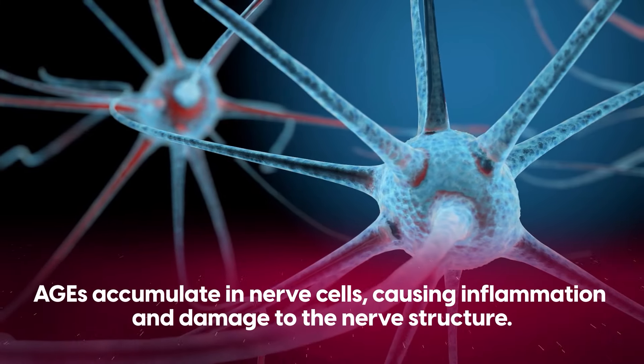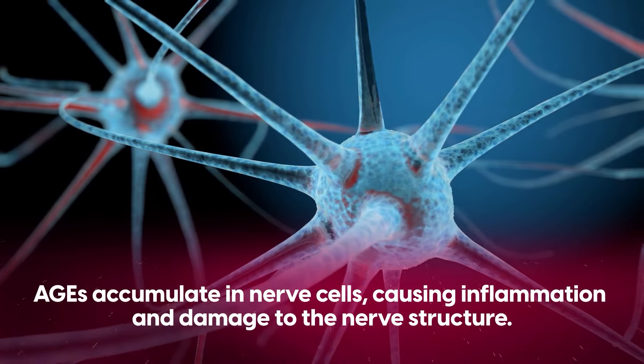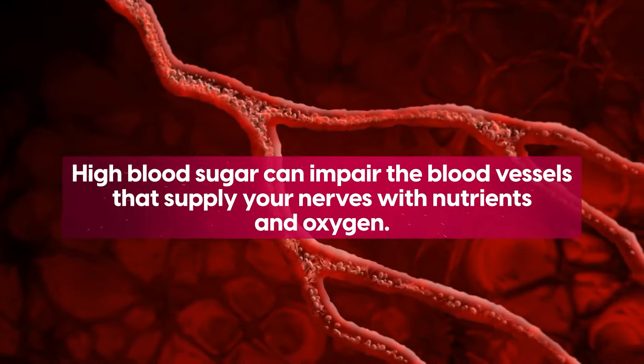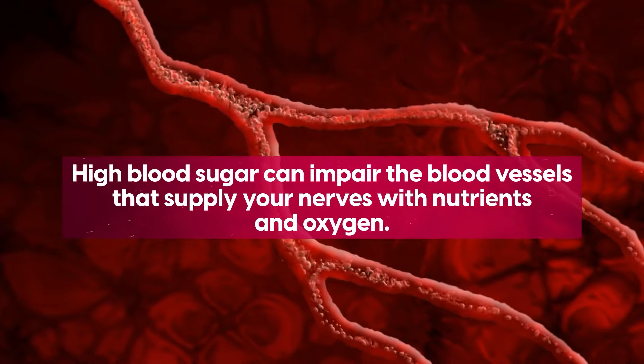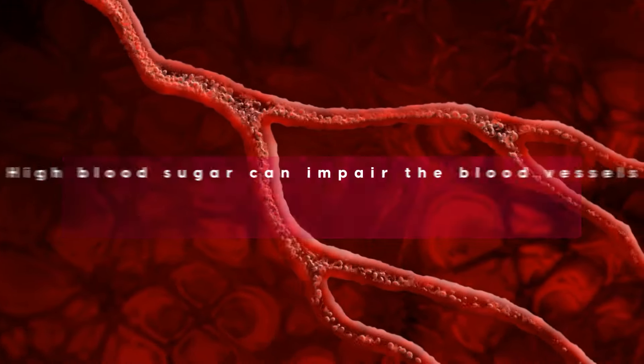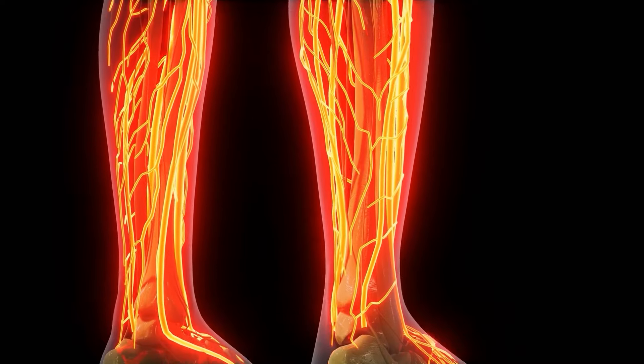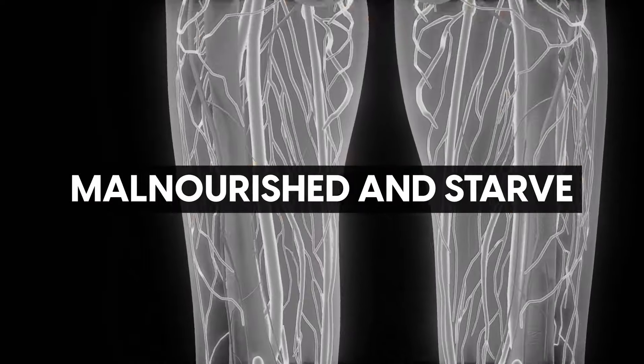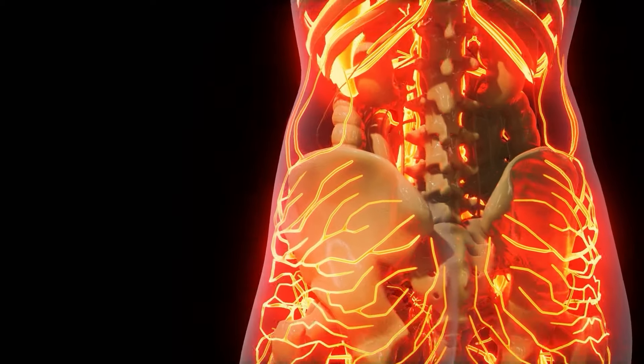These AGEs accumulate in nerve cells, causing inflammation and damage to the nerve structure. Furthermore, high blood sugar can impair the blood vessels that supply your nerves with nutrients and oxygen. When these vessels are compromised, your nerves essentially become malnourished and starve. Like a plant without water, nerves deteriorate.